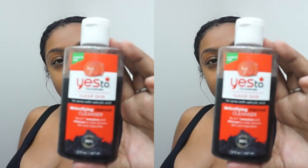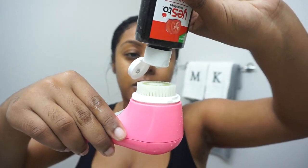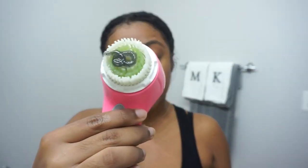I cleanse my face every day with my Clarisonic Mia1, which I've had for many years now and it still works great. I paired it up with my Yes to Tomatoes Detoxifying Charcoal Cleanser. This face wash is made up of 95% natural ingredients and I love it because it still has a little bit of salicylic